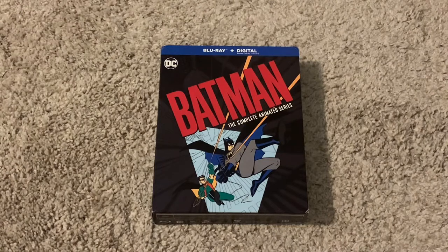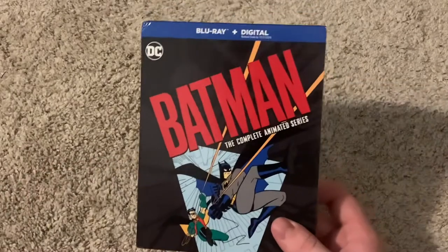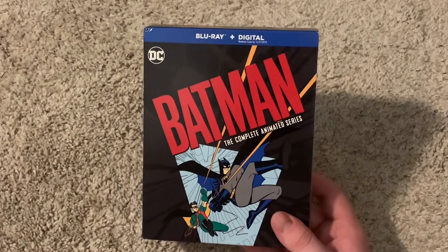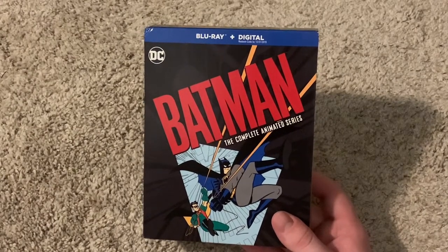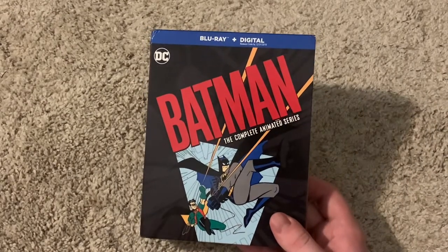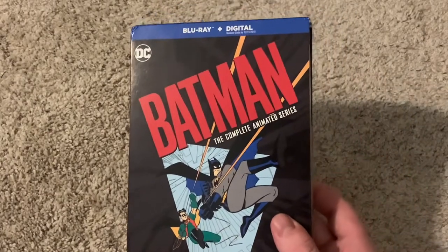They just call it Season 3. The price ranges from about 40, 50 to sometimes 60-something dollars. I don't know how much I got this one for, but yeah, it's a pretty good price for what it is. When you add up all the episodes, it's something like 109.